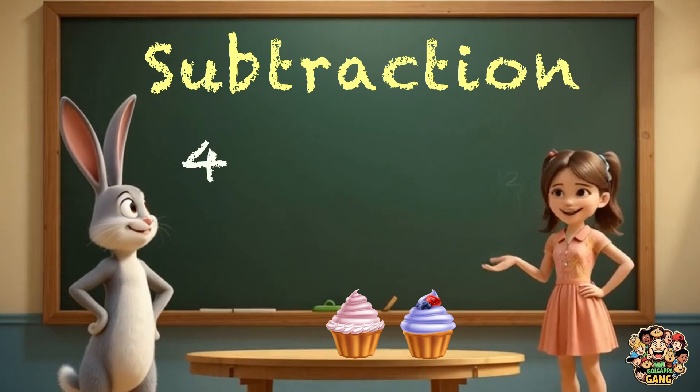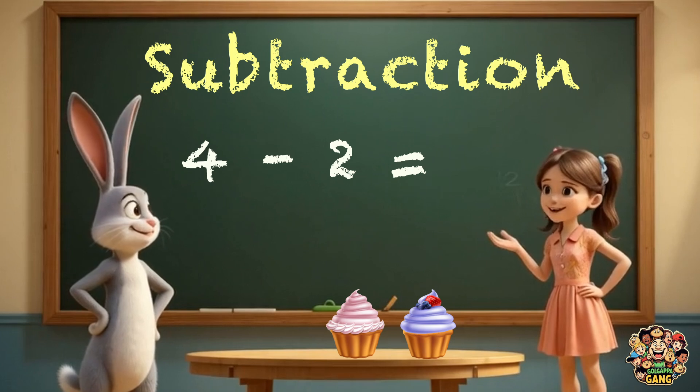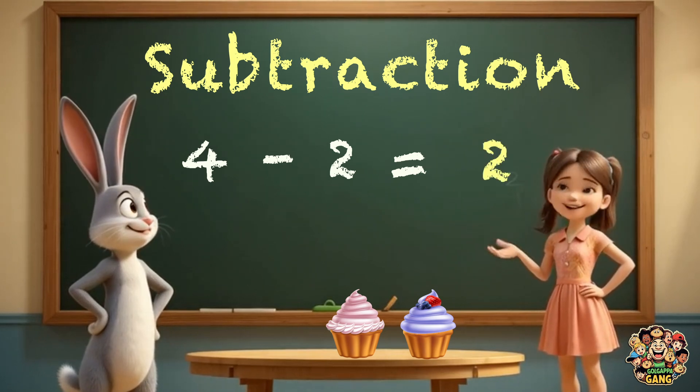That's subtraction, bunny. Four minus two equals... What? Tell me quickly. Two? Yes, it's two.